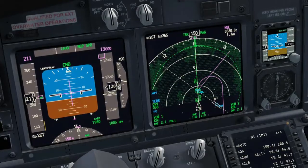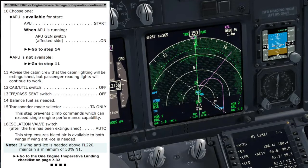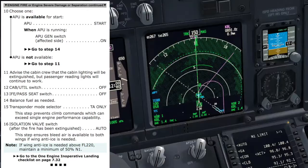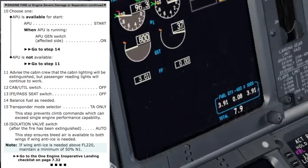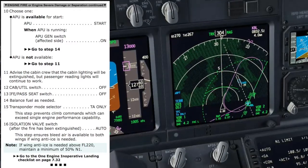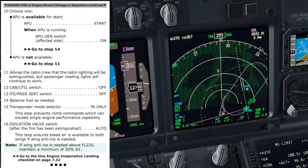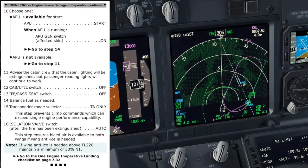1,000 to level off. Check. Choose one — APU is available for start? Yes, it is already running. APU generator switch — on. Go to step 14, balance fuel as needed. We still have some fuel in the center tank. Transponder mode selector — TA only. Isolation valve switch — after the fire has been extinguished. There is no fire — agree? Agree. Isolation valve — auto. This step ensures bleed air is available to both wings if wing anti-ice is needed. Note: if wing anti-ice is needed above flight level 220, maintain a minimum of 50% N1.